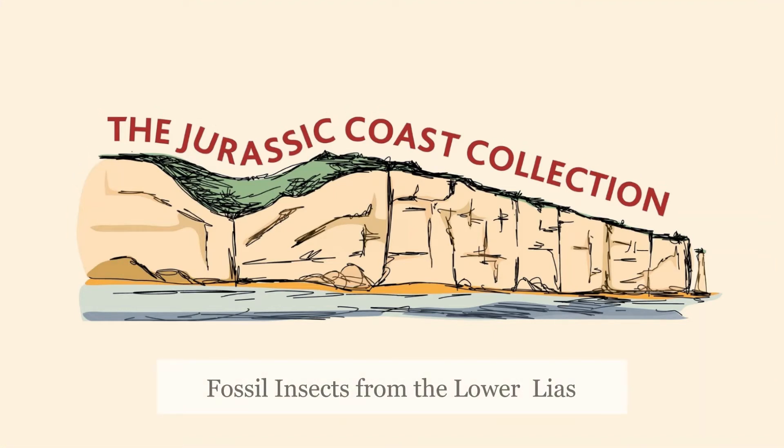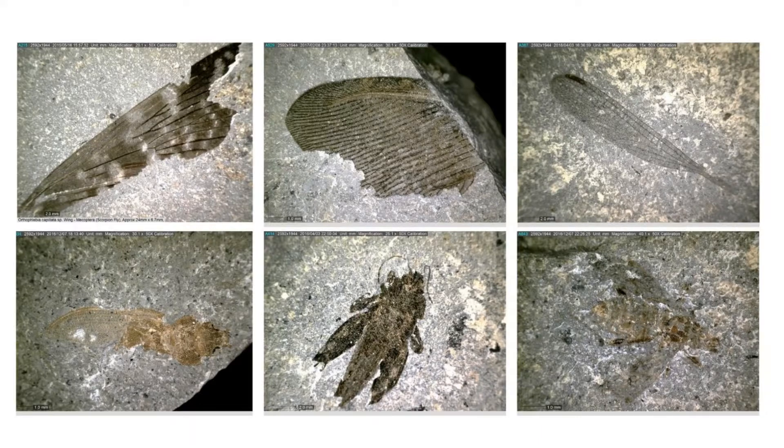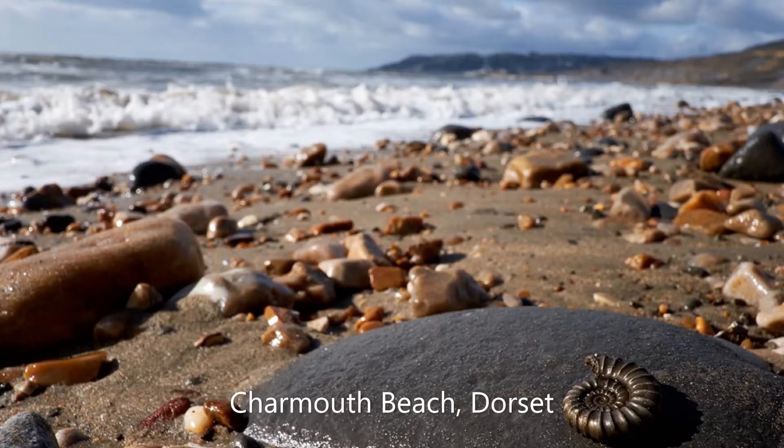One of the most important additions to the Jurassic Coast collection in its early phase is an assemblage of 380 insect fossils from the beaches near to Lyme Regis and Charmouth in Dorset.